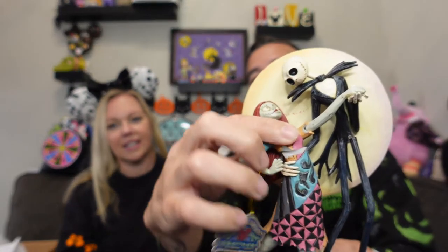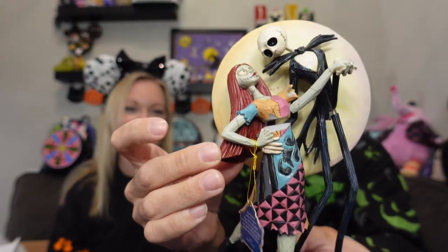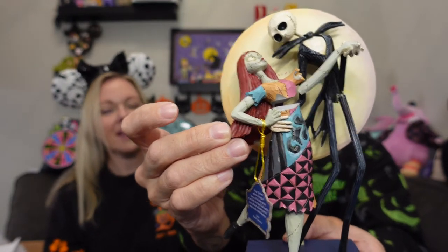Maybe we can glue it back together. Sally is sewn together, so maybe we can glue Jack and Sally back. It looks like she's holding his hand and they're kind of dancing in the moonlight — like that. It's unfortunate, but this box was amazing. Such a great job — really cool!